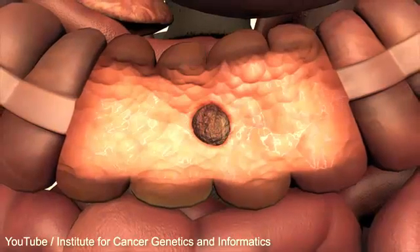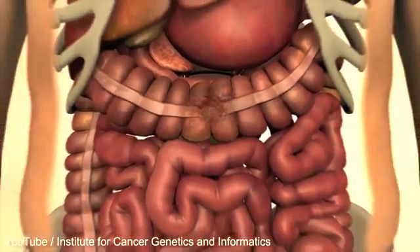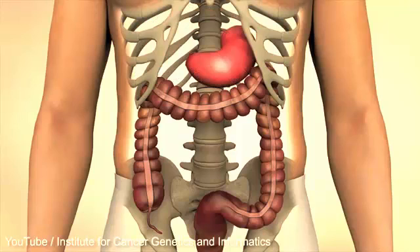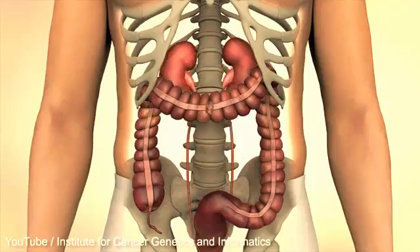Even though a great number of cancer cases remain localized in the large intestine or rectum, some tumours may grow directly into the abdominal wall, diaphragm, liver, stomach, duodenum, small intestine, pancreas, or kidney or spleen.